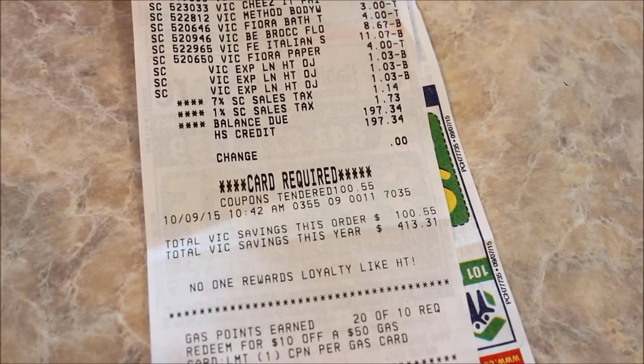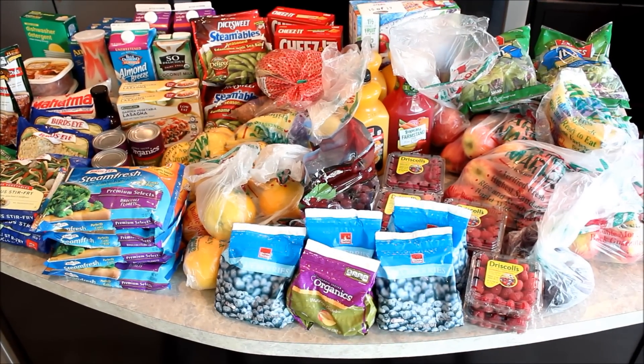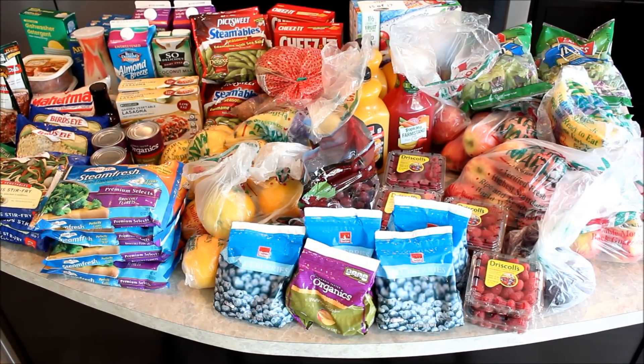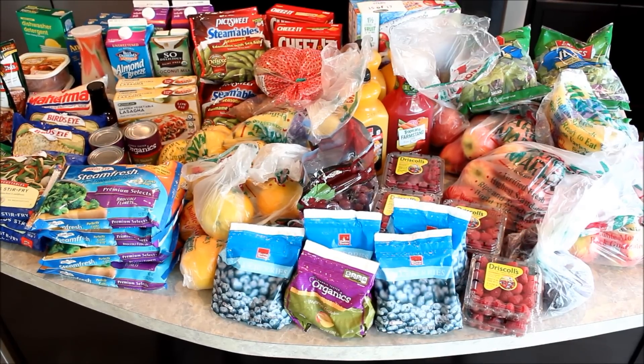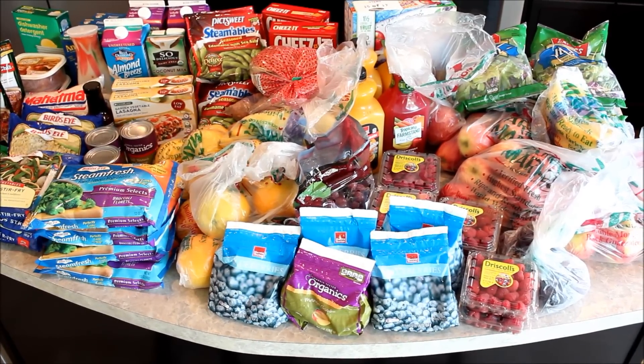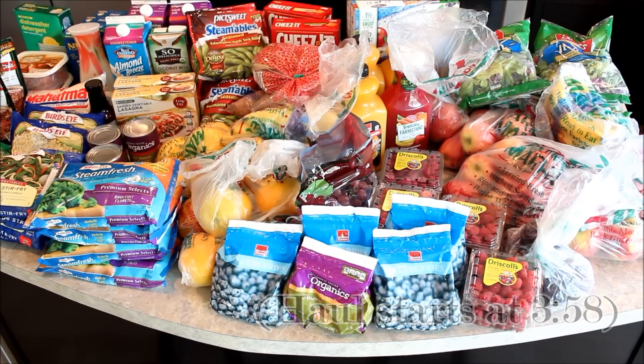I rotate between two different approaches to grocery shopping. I think you'll be glad to hear the one I'm sharing today does not involve coupons or savings apps — although I do love and use those — but this is my go-to when I'm in a pinch for time and I still want to get a great value.